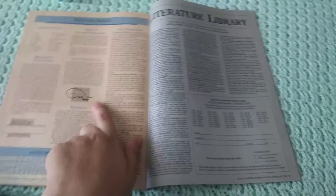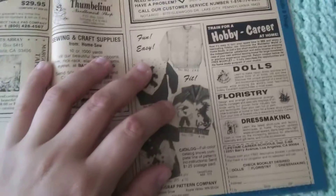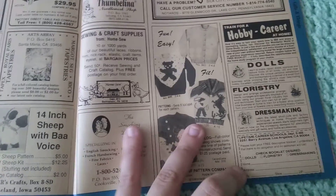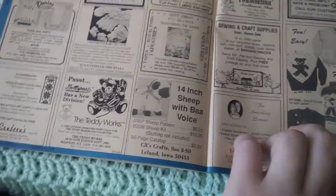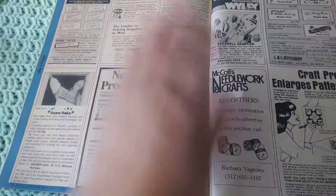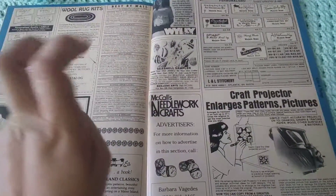Ooh, knitting basics. A whole bunch of ads — see if I can look at some of these. 'Hobby career at home.' I feel like almost this might have been like the MLM before MLMs were a thing — sort of trying to grab all the moms in to make extra money when they're not really making much extra.